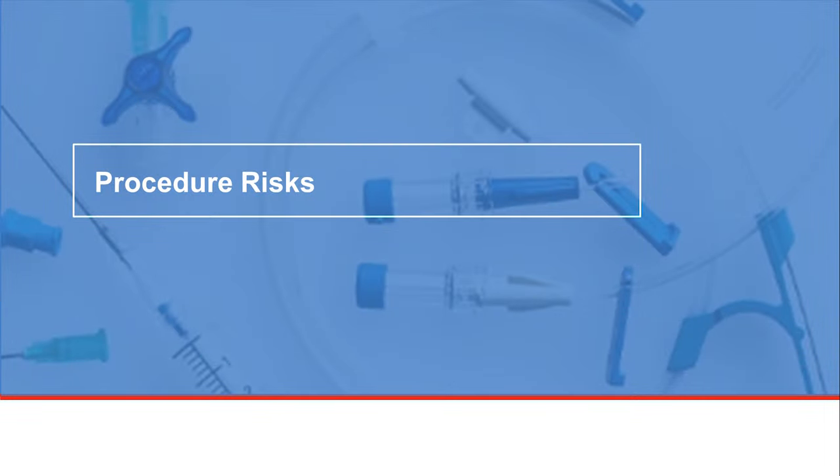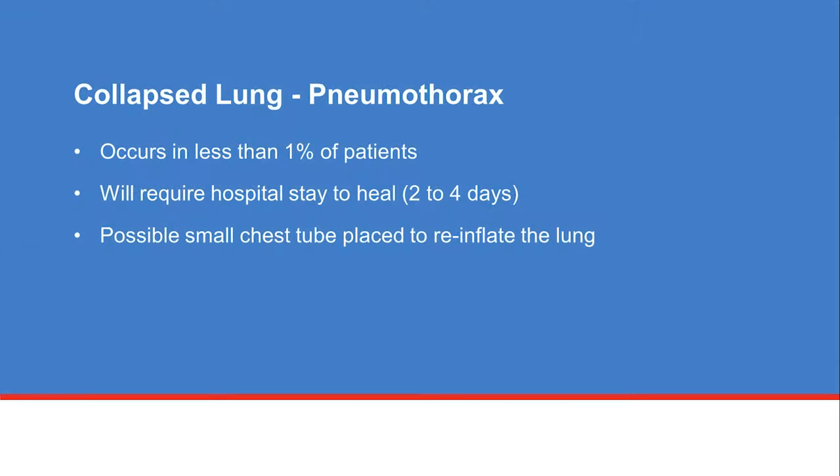There are risks with any type of procedure or surgery. Although the risks of having a problem with the CVC procedure are low, problems can occur. A collapsed lung, also called pneumothorax, can occur if the needle accidentally punctures the lung while it's inserted in the subclavian or jugular area.